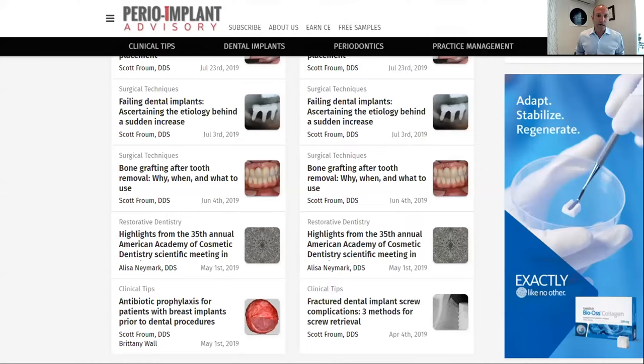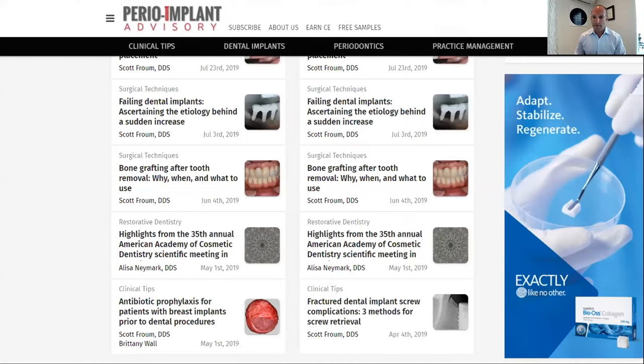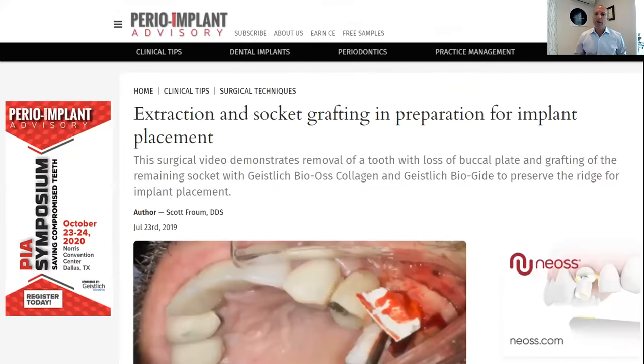I'm chief editor of the Perio Implant Advisory, and I'm very proud of this journal. We have a lot of information here on periodontics, implants, implant complications, socket grafting, and extractions — a lot of the stuff you've heard today.